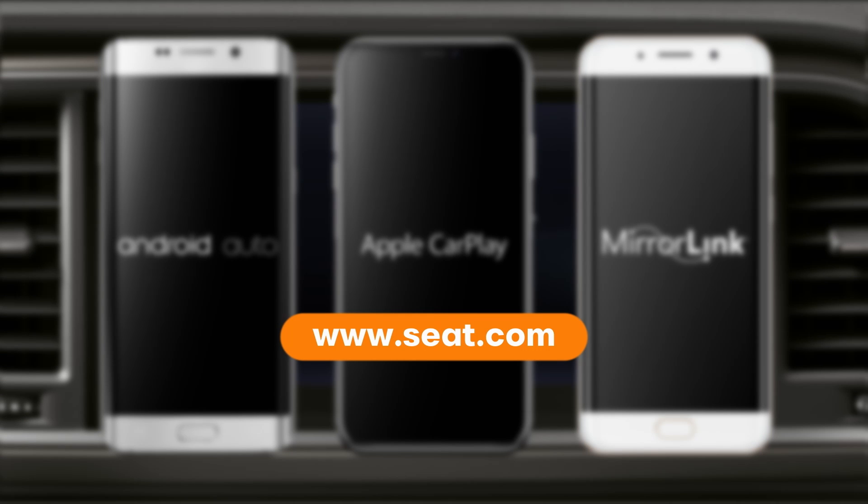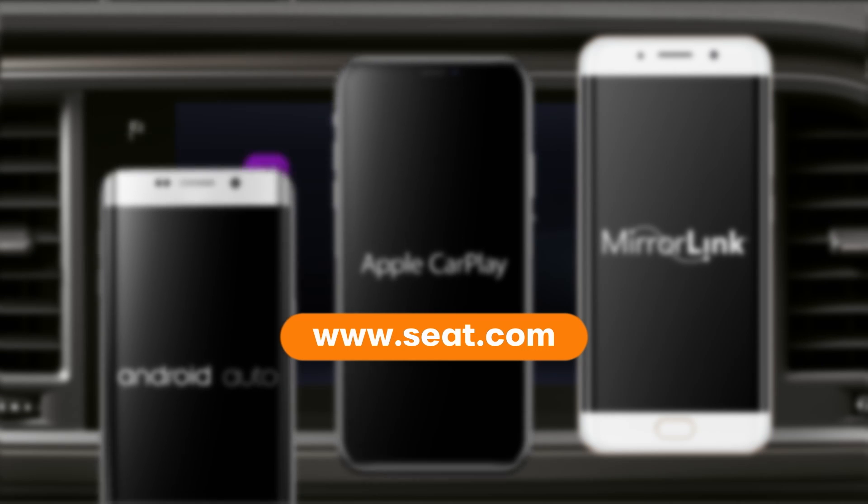You can find more information on the SEAT website, www.seat.com.